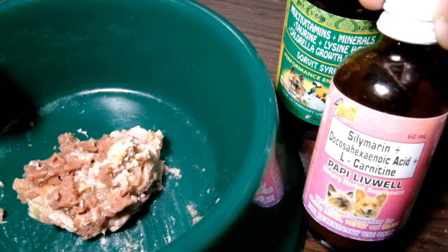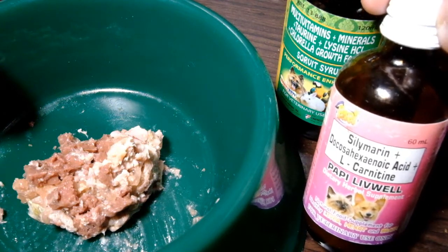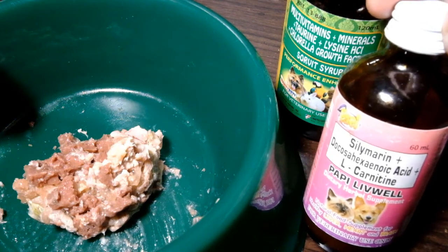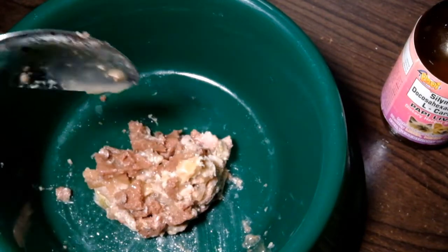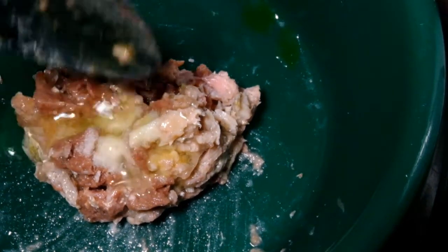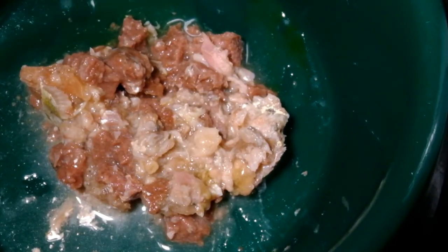And also, the Papi Livewell liver supplement para kay Luna — meron itong Silymarin or Milk Thistle, DHA, and L-Carnitine. Drizzle all over. And yung multivitamins nya. Lagyan ko sya ng isang tablespoon ng tubig, and then durug-durugin pa natin. And here, pwede na natin i-serve kay Luna.